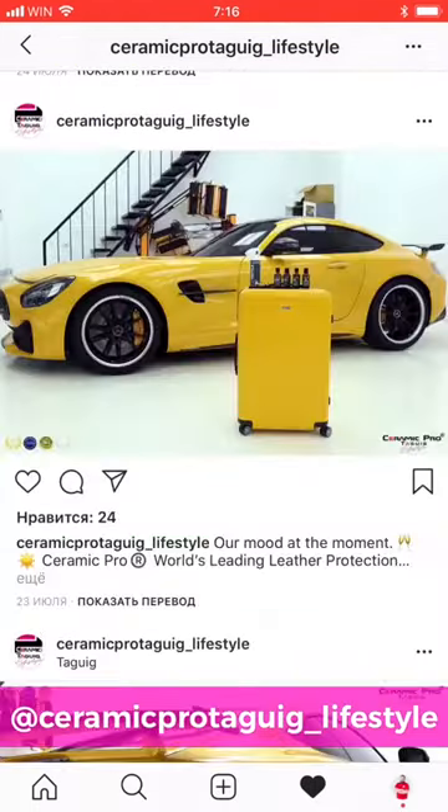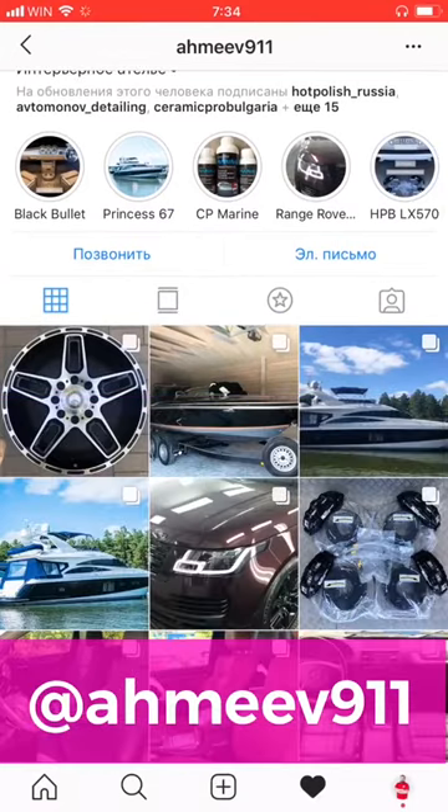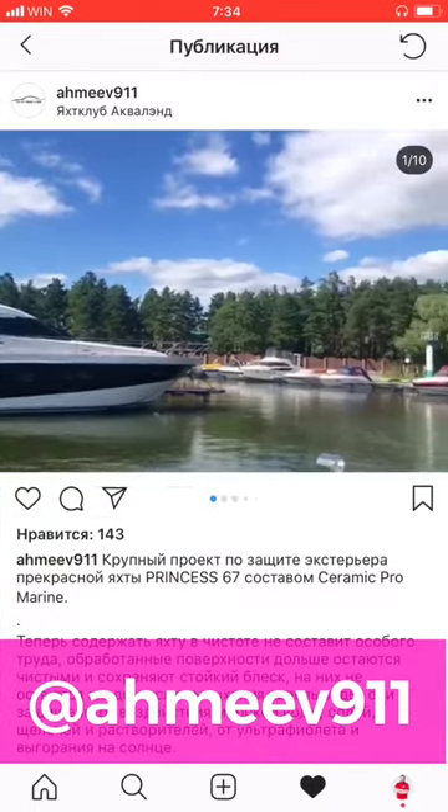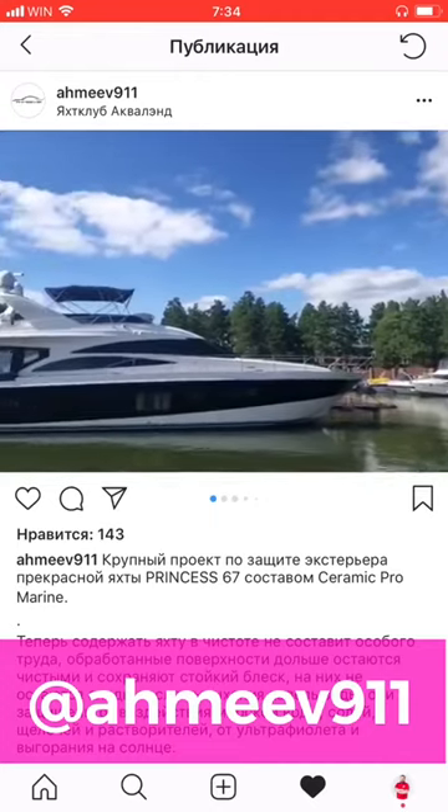To get more inspiration and knowledge on this, sign up to their account. And another interesting project took place in Novosibirsk, Russia. It may be hard to believe, but another large yacht has been protected there with Ceramic Pro Marine. The account of our partner from Novosibirsk shows that a beautiful Princess 67 yacht has been coated with Ceramic Pro Marine. Just check out this beauty.